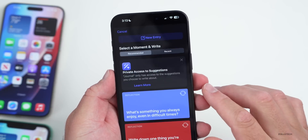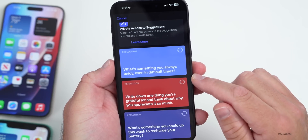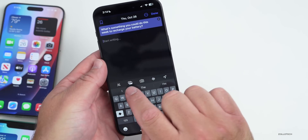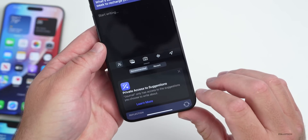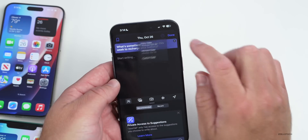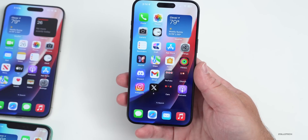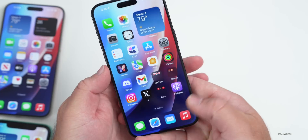Going back into the Journal app, you can see a first journal entry and add new ones. There are suggestions like 'What's something you always enjoy even in difficult times?' or 'What's something you could do this week to recharge your battery?' You can add photos and other options. Entries can be sorted by moment, date, custom date, and more. Unfortunately the Journal app is not available on iPad just yet.